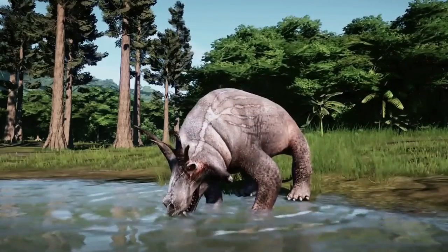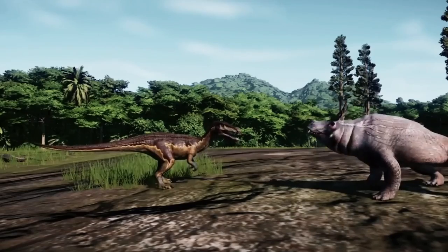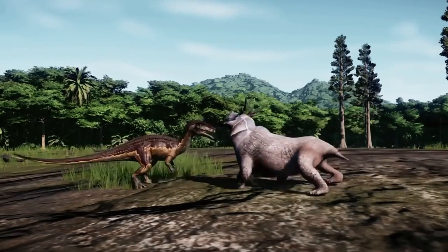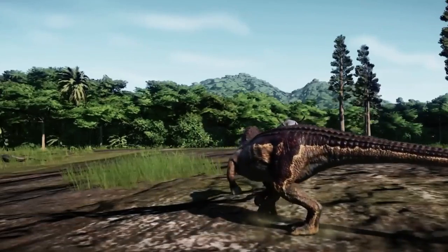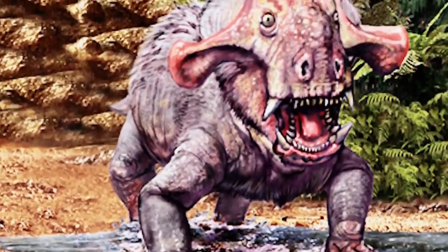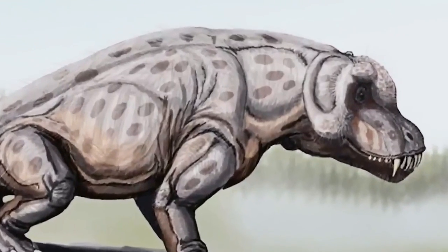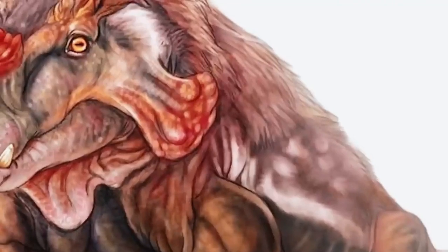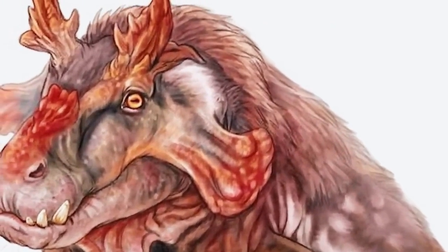Estaminosuchus. The Estaminosuchus may look like a blend of rhino, hippo, and triceratops, but it was neither a mammal nor a dinosaur. It was a synapsid, an ancestor of mammals. This animal lived 267 million years ago in modern-day Russia. Researchers are unsure about its actual size, but they say it measured 15 to 20 feet long and weighed nearly 1,000 pounds.